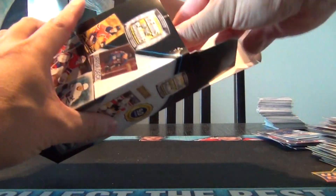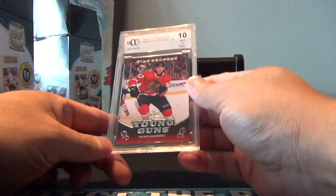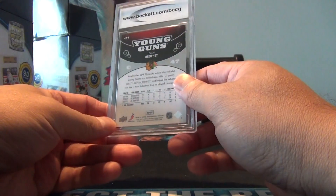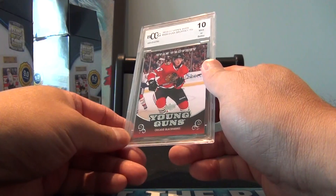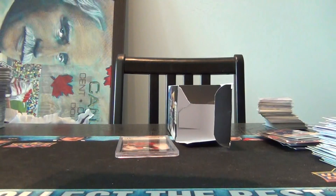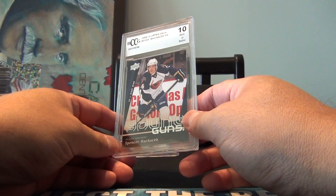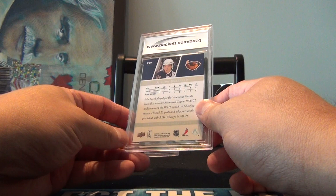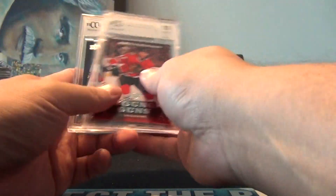What's our graded card? So it's a BCCG graded out of 10 - Evan Brophy Young Guns from 10-11 Upper Deck Series 2. Unfortunately I don't know anything about him. It's a graded 10 - probably takes the card value from like $2 to $2.25. And we got a 10 of Spencer Machacek - played about 2 games with the Thrashers back in 08-09. So there you go, there you have it.